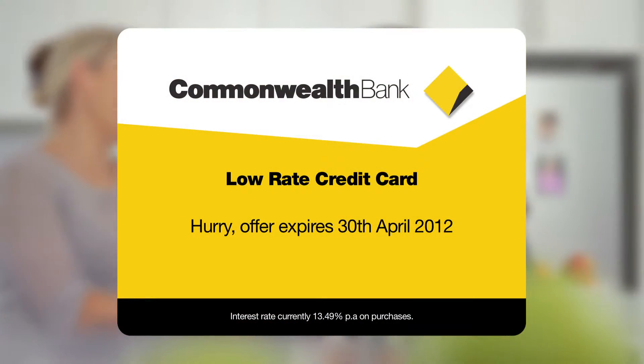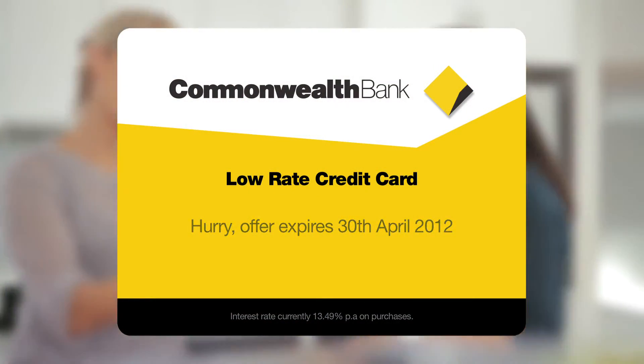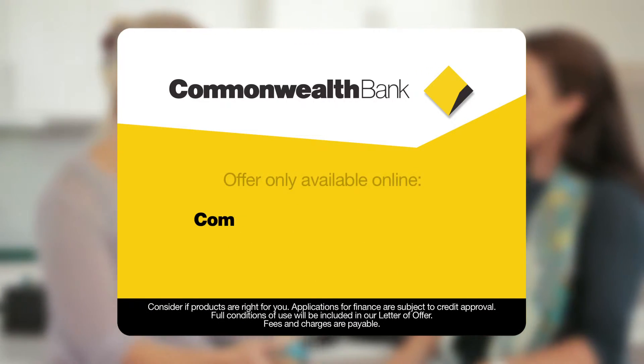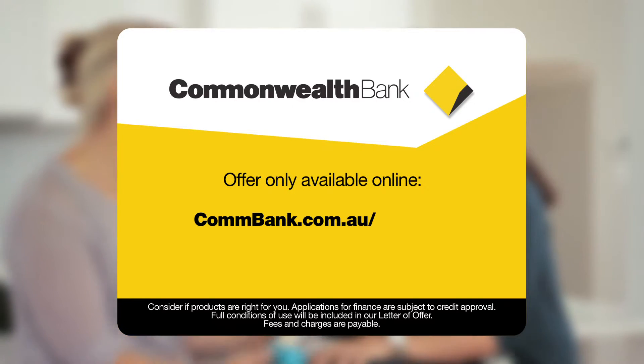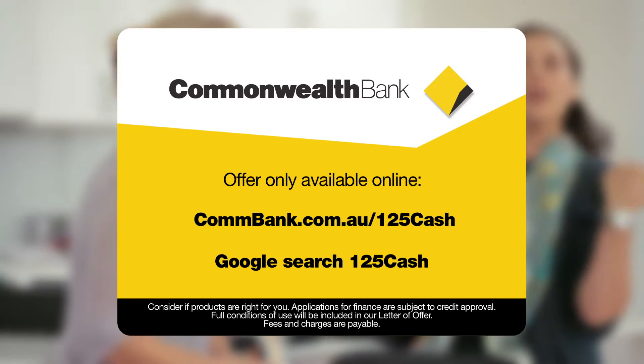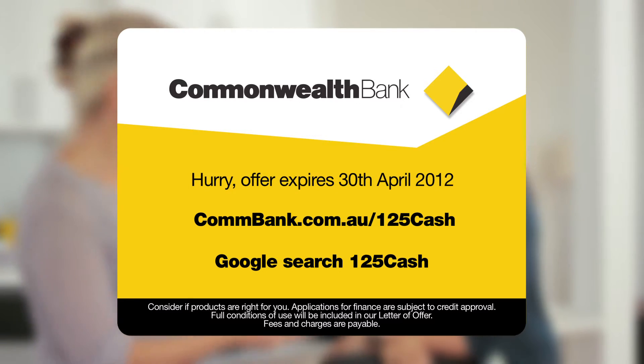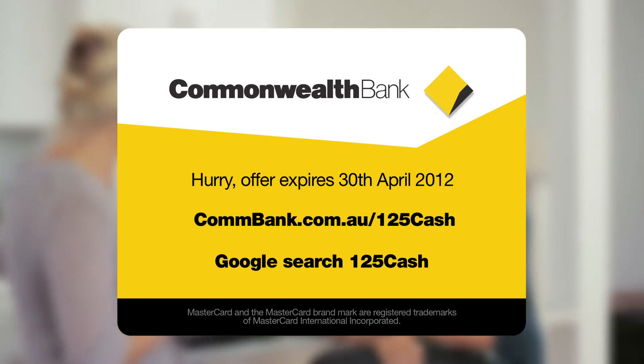So hurry, this offer expires on the 30th of April. To receive your $125 cashback, go online and apply at combank.com.au forward slash 125cash and start something new today. That's combank.com.au forward slash 125cash.